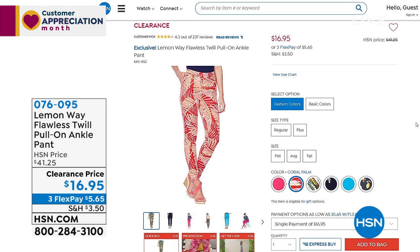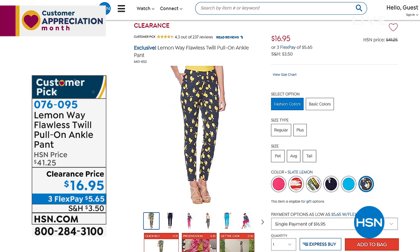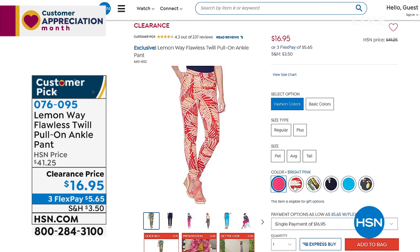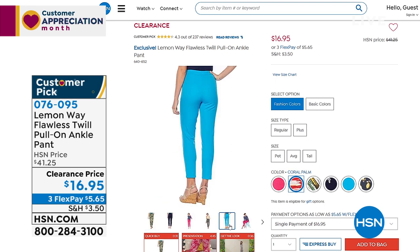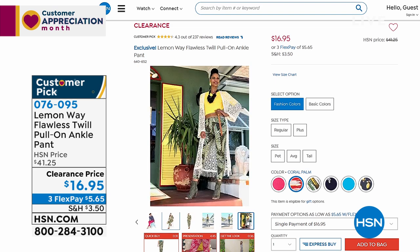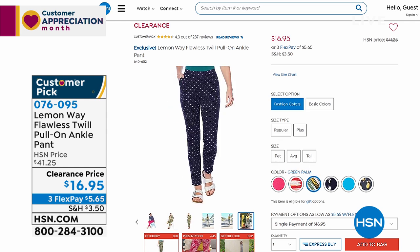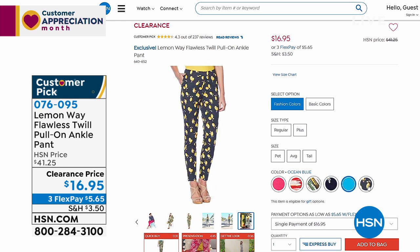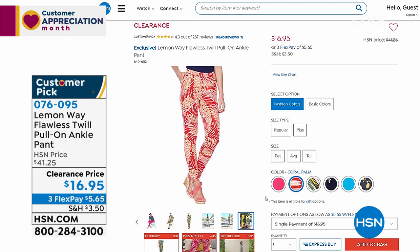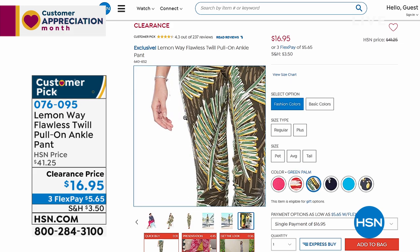Speaking of the Flawless Twill Pull-On Ankle Pant — they're so good, so comfortable, and stinking cute. Today they're $16.95 — feel like a work slack, polished and beautiful, but you feel like you're in leggings. Taken from $41, huge customer pick. Sizes 2 through 24 women with three inseams. Solids in black, stone, ocean blue, and pink. Try a print — no big commitment at $16.95. Item 076095.